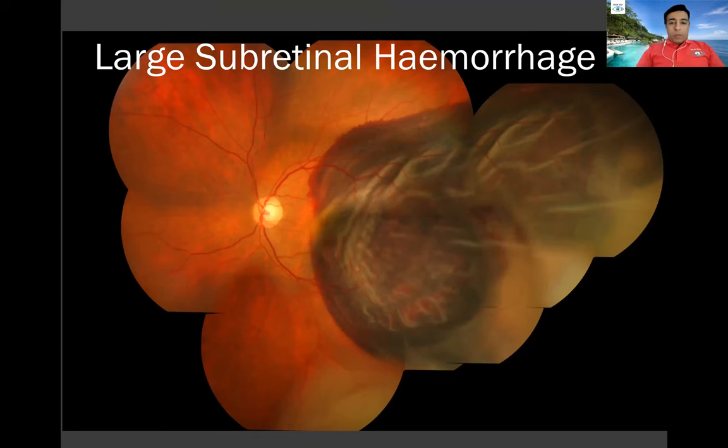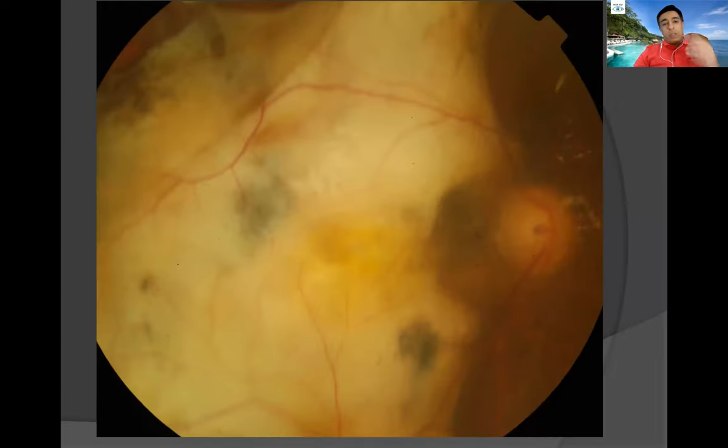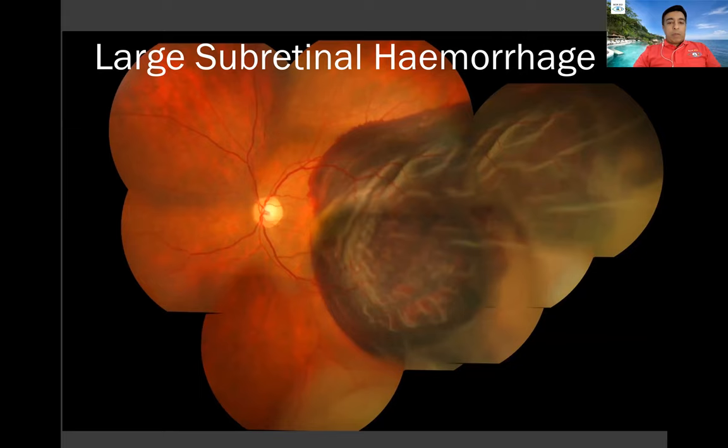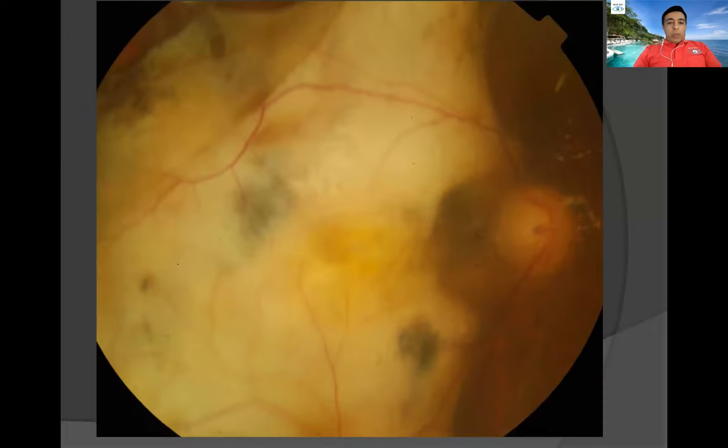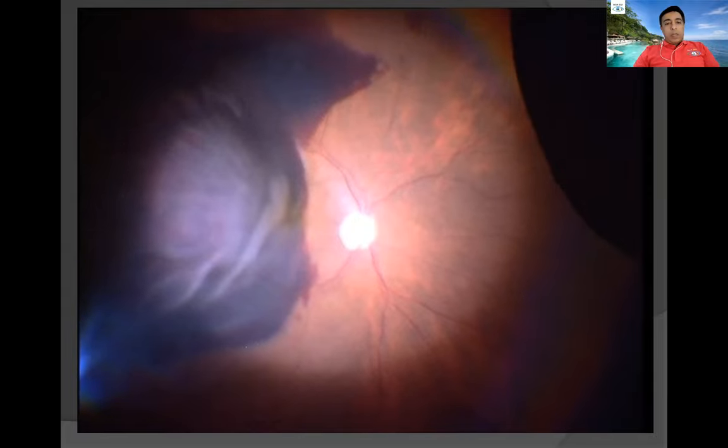The problem is when you see a thick, large hemorrhage encompassing the macular area. These are not going to be moved very easily with a gas bubble, injection, anti-VEGF, or any such things. This is the other eye of the same patient — typically an IPCV-like situation where a patient has lost one eye and comes with a massive hemorrhage like this. That's where the problem is.